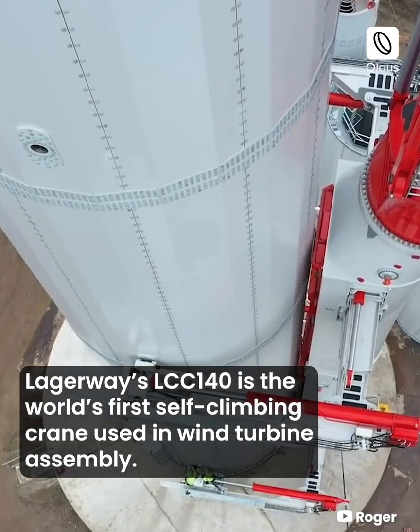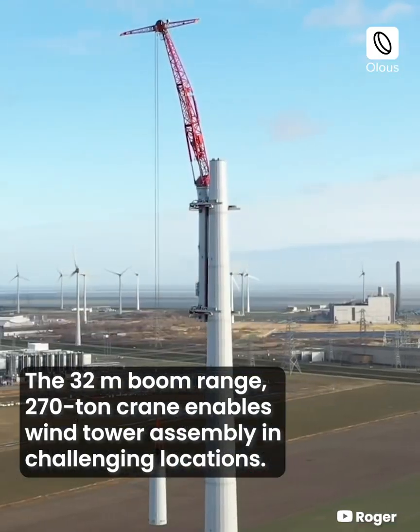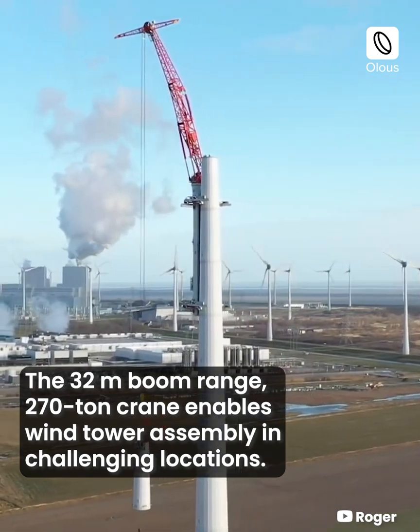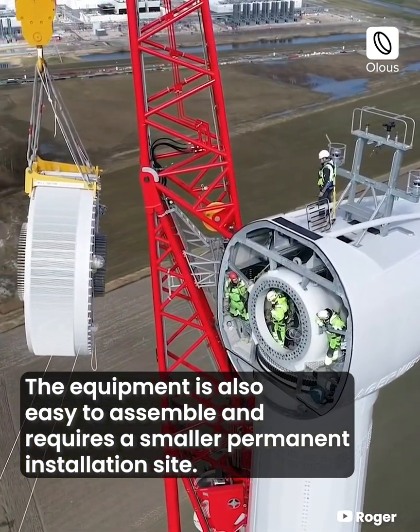Lagerway's LCC 140 is the world's first self-climbing crane used in wind turbine assembly. The 32-meter boom range, 270-ton crane enables wind tower assembly in challenging locations. The equipment is also easy to assemble and requires a smaller permanent installation site.